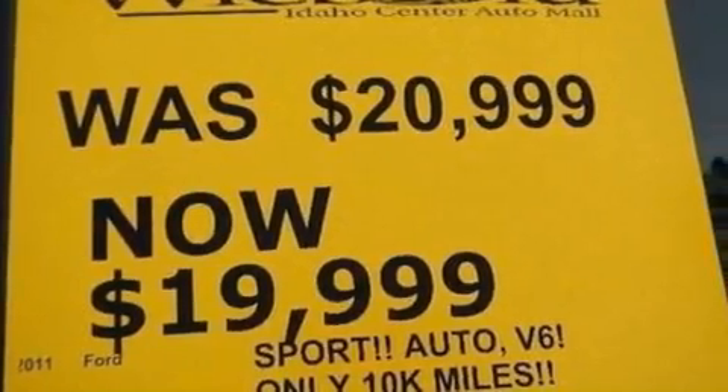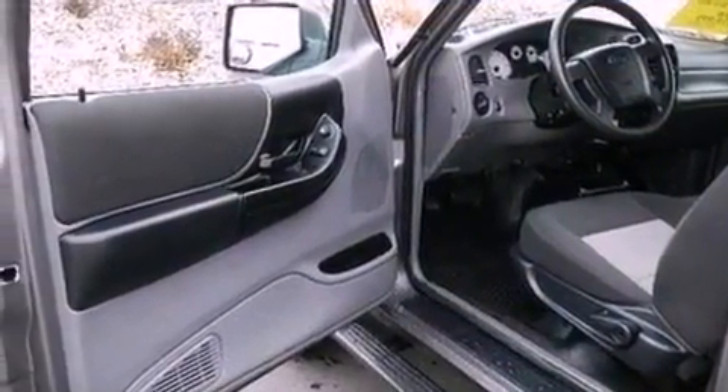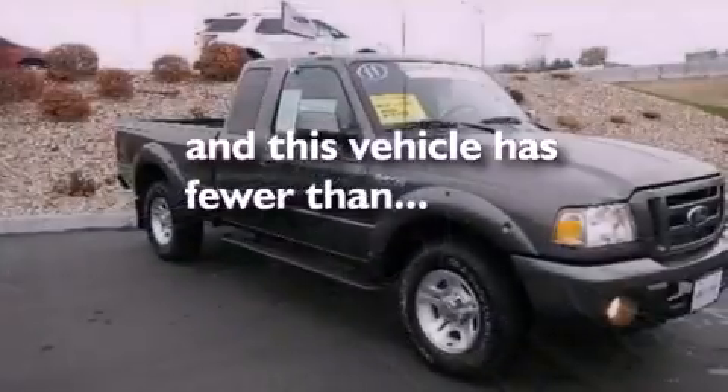Also included are 12-volt power outlets, an anti-lock braking system, front fog lights, and this vehicle has less than 11,000 miles.